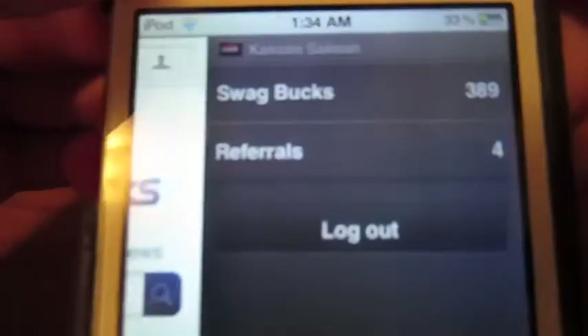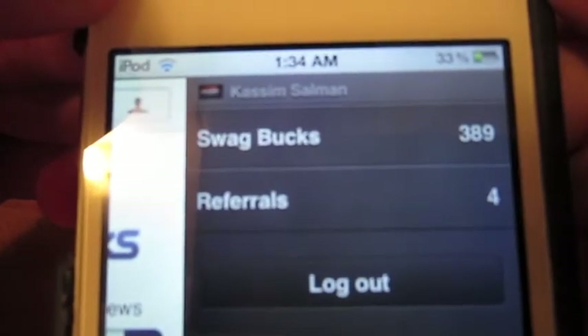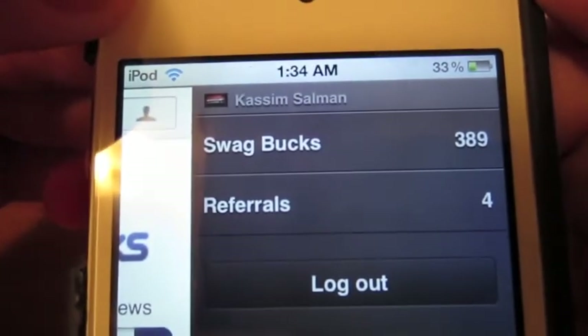Then there's how many points — out of 389 — and then my referrals. My referral link, if you guys want to sign up, is at the bottom or in the description.